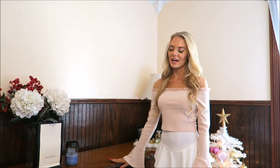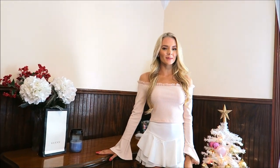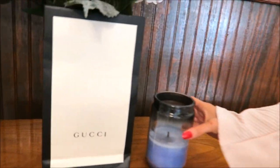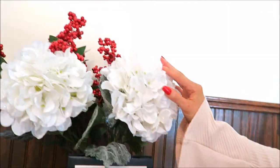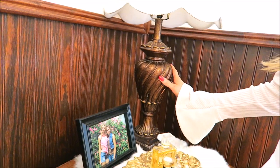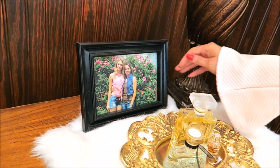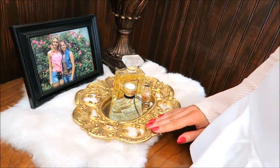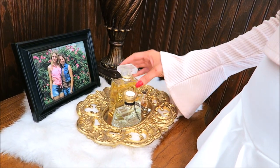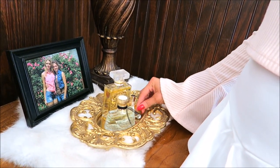Here I have my dresser — I have all my folded clothes in here, and this is where you usually see me sit down and film. I've got my Gucci bag here along with a candle and some more flowers. Over here I have this beautiful lamp that gives me that Victorian vibe, along with a picture of me and my mom, and then this gold tray with my Coco Chanel perfume and another perfume as well, plus Viktor & Rolf Flowerbomb balm and a beautiful diamond ring.